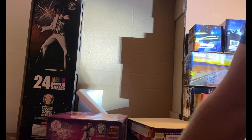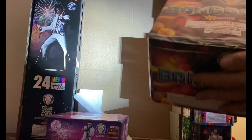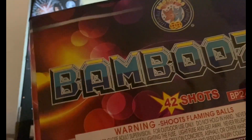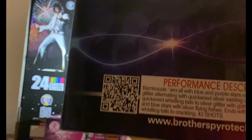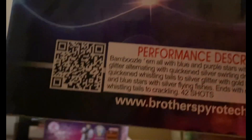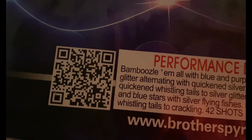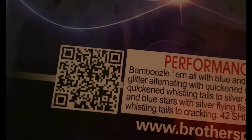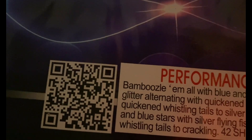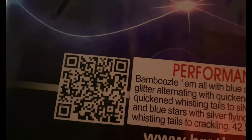The last cake in this assortment is 'Bamboozle' — 42 shots. Performance: bamboozle them all with blue and purple stars with silver and green glitter alternating with quickened silver swirling dragon tails, quickened whistling tails to silver glitter with gold flying fishes, and blue stars with silver flying fishes, ending with quickened whistling tails to crackling. 42 shots — nice.